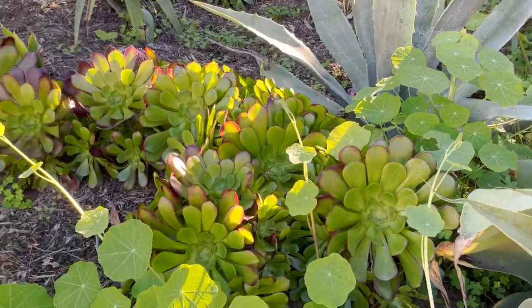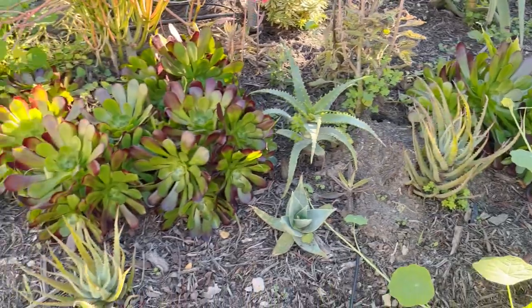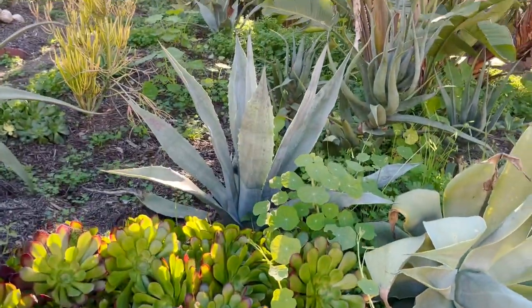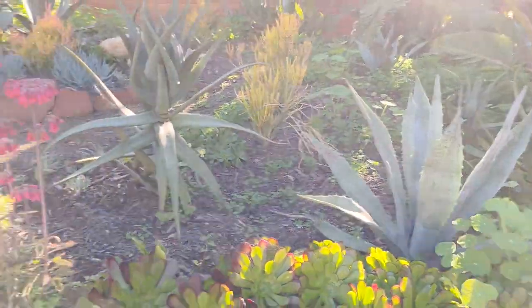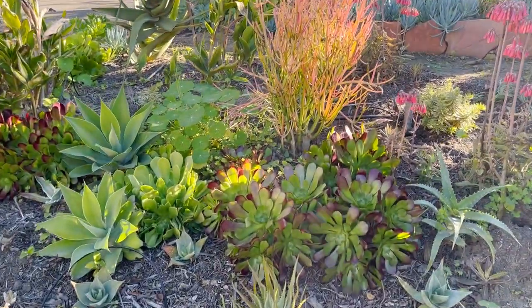It is January and the aeoniums are out of dormancy — they are super happy. Back in July I had just put in these blue elf aloes and they seem to be quite happy. The blue agave americanas are happy, the sticks on fire are happy.